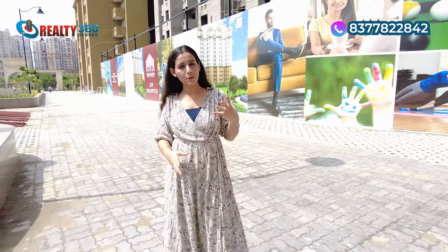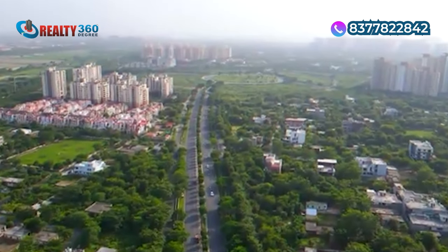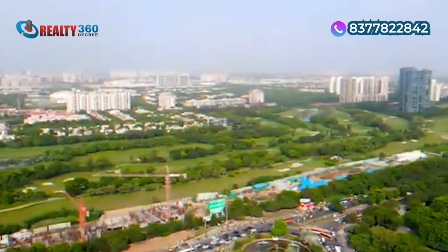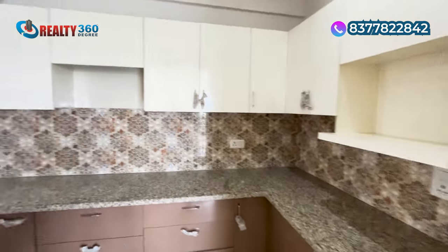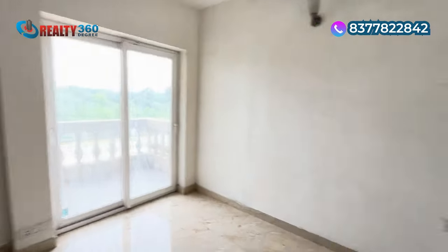Talking about the location of Eros Sampurnam, it is a prime location in Sector 2 Noida Extension. You get close proximity to schools, and connectivity is superb — Central Noida is just a short driving distance away. This project also has a very low loading area — just 18% loading — and the apartment layouts are very interesting. Green areas are very good, as you have already seen in Phase 1, so you can keep your expectations high. Construction quality is also amazing.